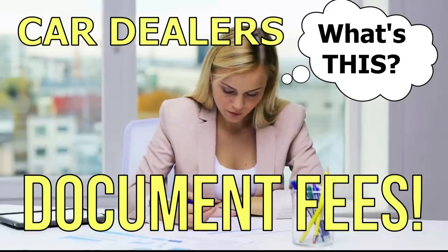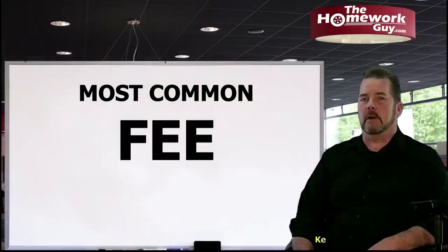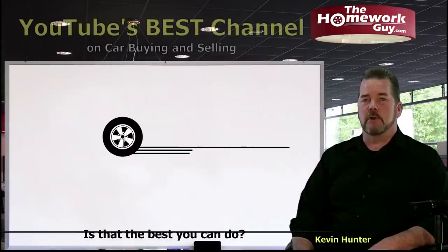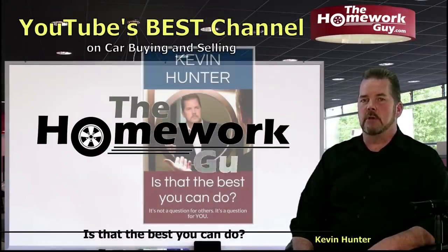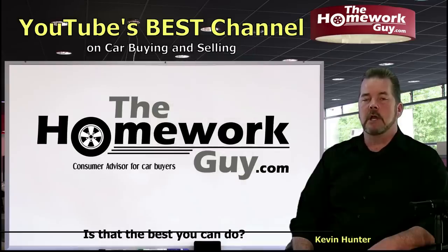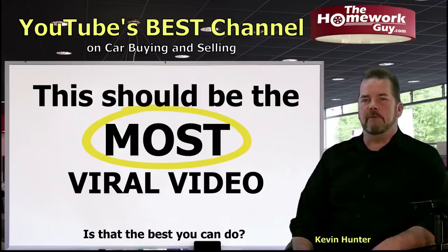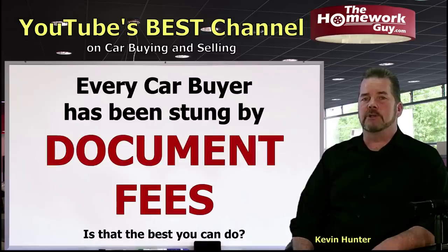Dealer document fees — I'm sure you're wondering if this fee is legitimate or not, because by far it's the most common fee to show up on car contracts everywhere. Hi, I'm Kevin Hunter, also known as the Homework Guy. A hundred percent of all the fees car dealers charge to their customers, the document fee is the most consistently charged fee.